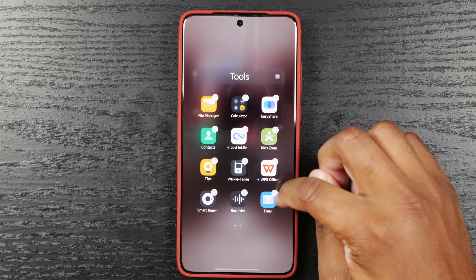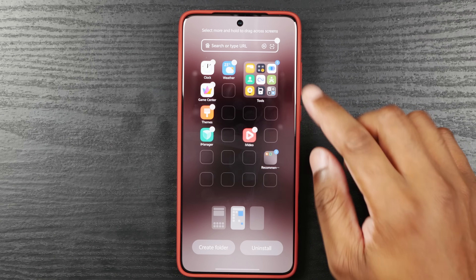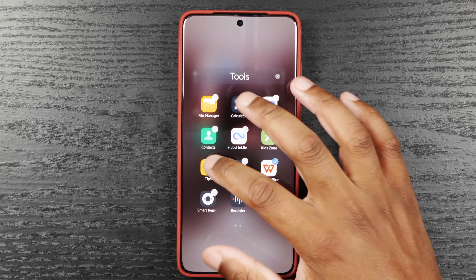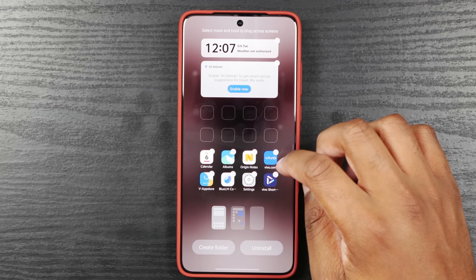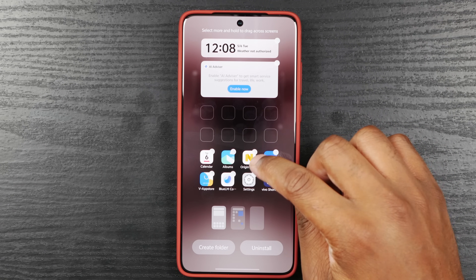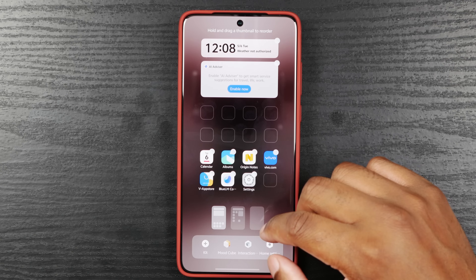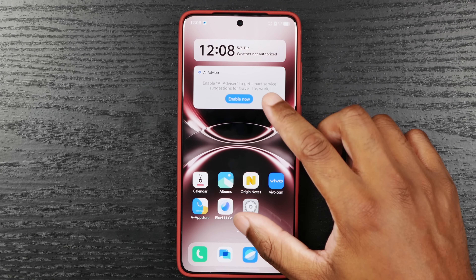I think these are okay for now. Let's remove that one — everything else I'll leave. KidZone, WPS Office — let's get rid of that. Nothing here. I feel like this is not as bad as it was the first time I did this. I feel like the Vivo X200 Pro was worse than this.